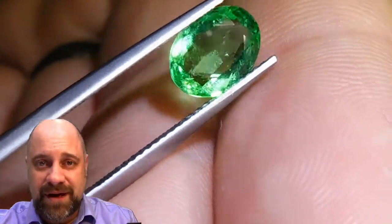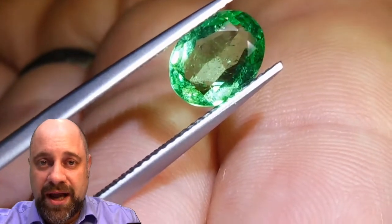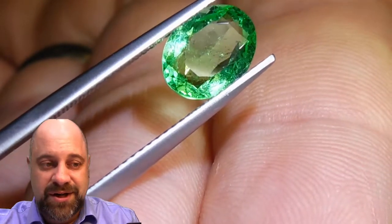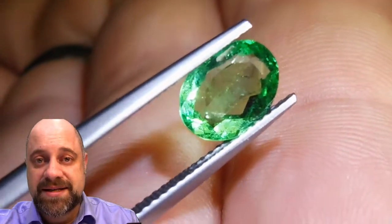Pretty much all emeralds have eye-visible inclusions. The Rockefeller emerald — $5 million U.S. for an 18 carat emerald — had eye-visible inclusions. So it's very, very acceptable for emeralds to have eye-visible inclusions, and it's not just acceptable, it is expected.